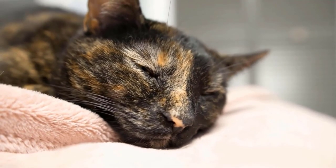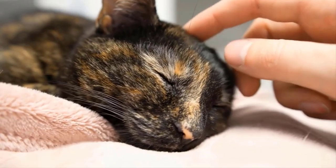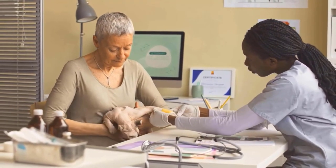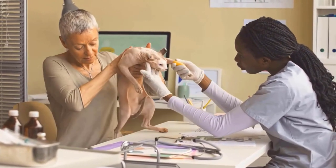If your cat's cough persists for more than two weeks, then it's very important to take your cat to the veterinary. They will provide appropriate treatment for your cat.